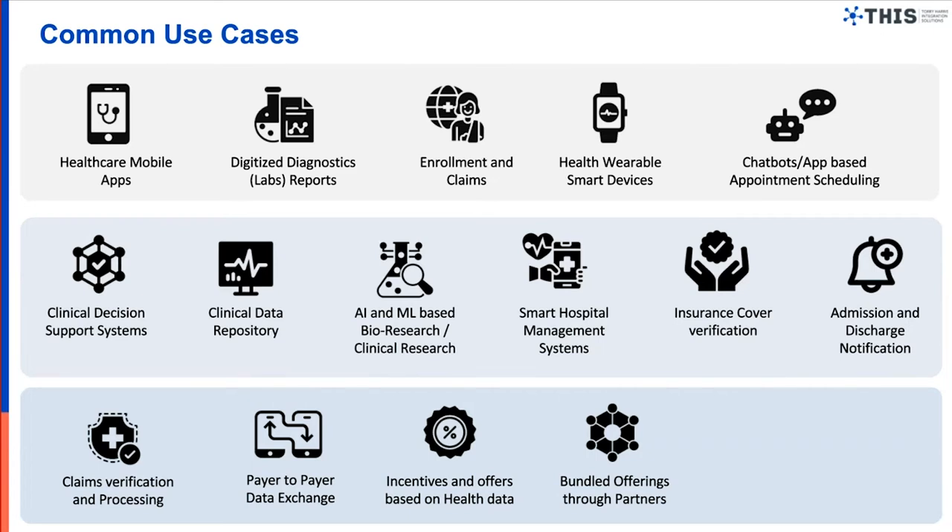Chatbots and other intelligent applications can also be made available to end users — for example, booking appointments just by integrating with Siri or Alexa. Because the healthcare provider commits to FHIR and has an appointments API enabled, and has integrated with Amazon or Apple, the customer is able to book an appointment just by talking to Siri.